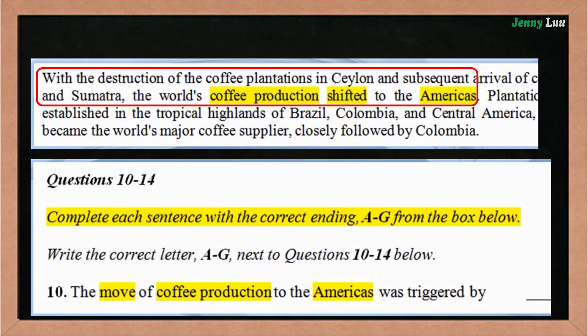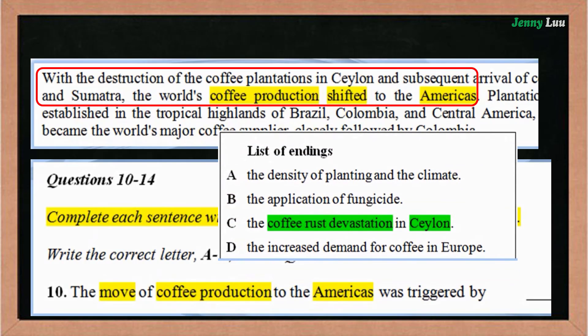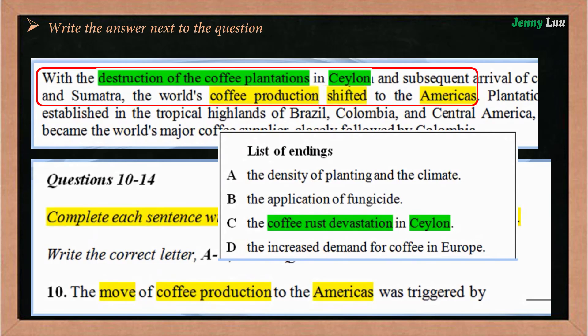Matching. After matching information in the passage to all the information in the question, write the letter A, B, C, or D of the correct option next to the question.